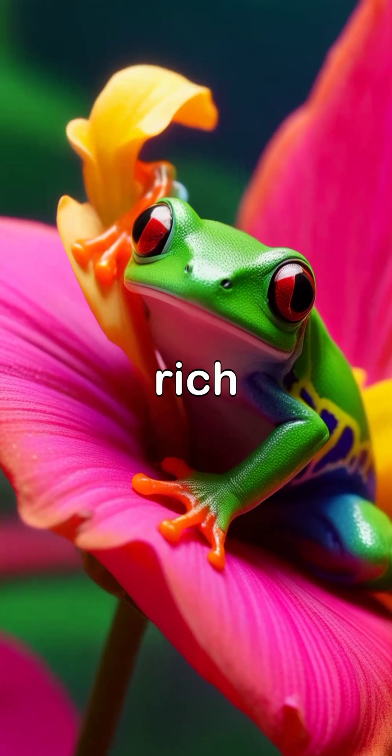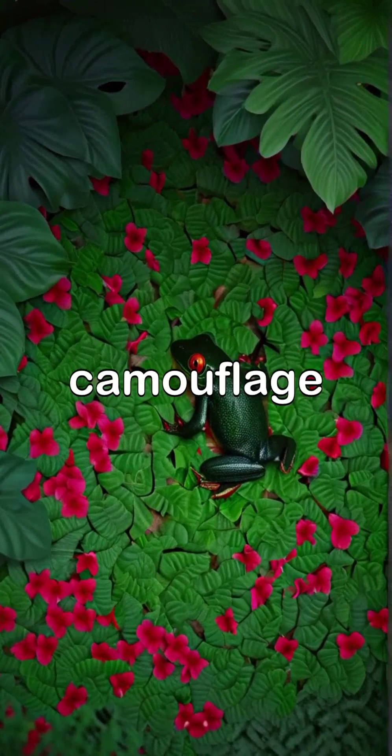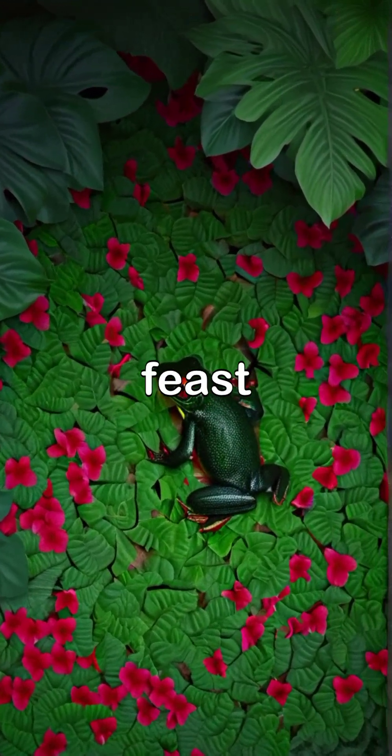Their habitat is a rich ecosystem of green foliage and colorful flowers, providing these frogs with both camouflage and a bounty of insects to feast upon.